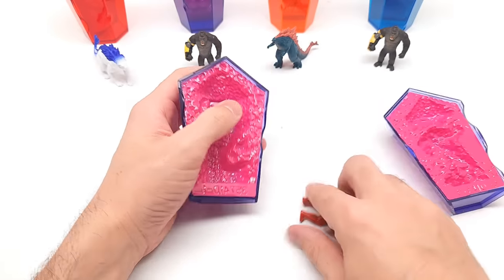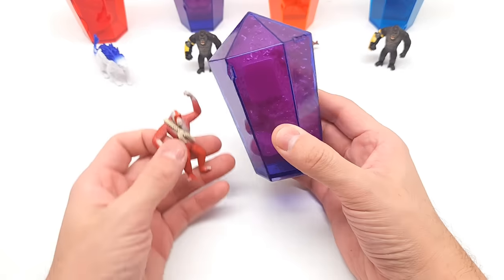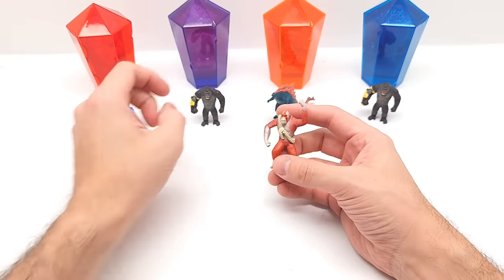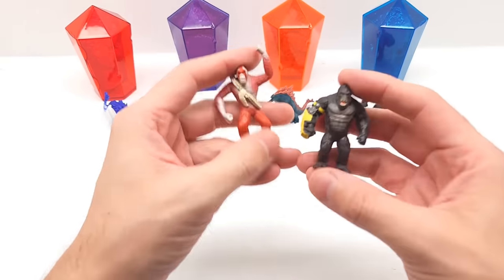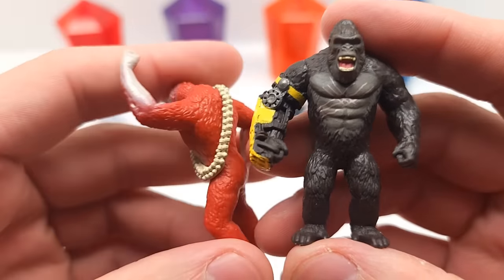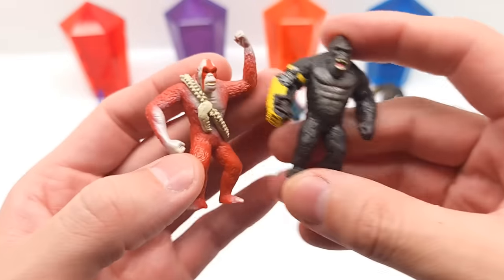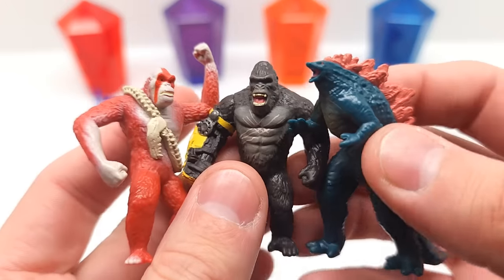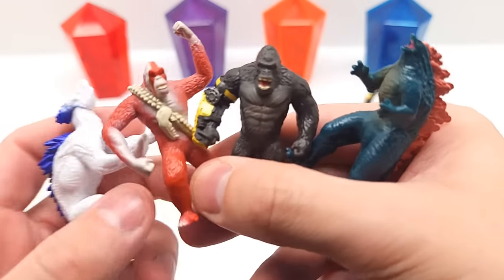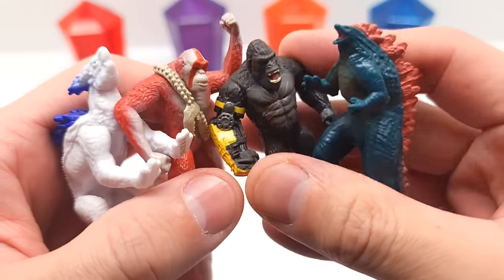And yes — so no, it has nothing to do with the color, and that myth got busted. Here we are. Look at Kong, Scar King, Whiplash, and the beast glove — that looks outstanding. Here it is — Godzilla. And here is Shimo. So that looks great.